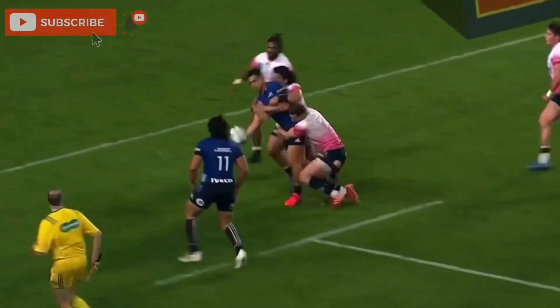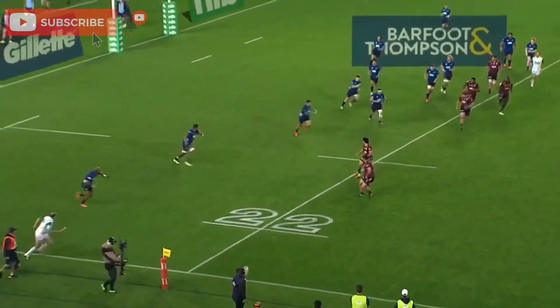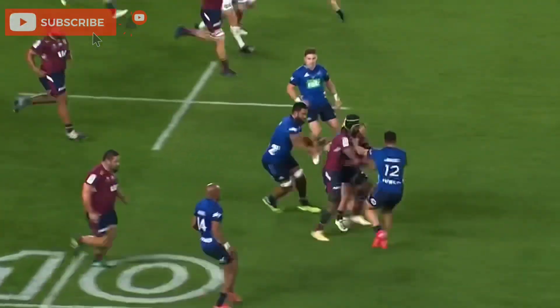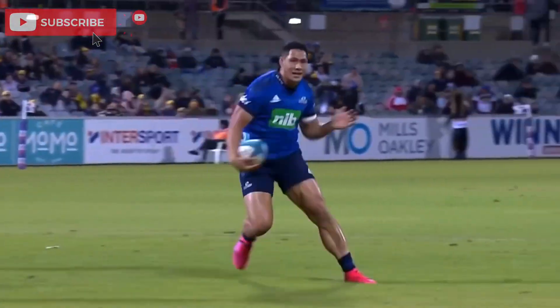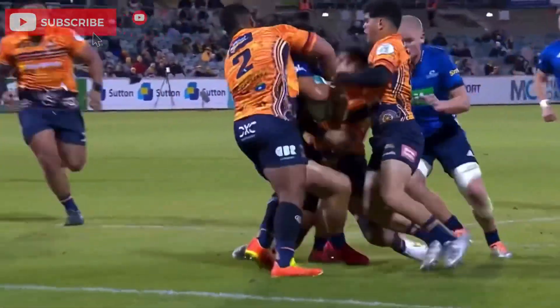But he gets through the tackle. Roger Tuivasa-Shek, almost — they fling it back. Barrett, Tuivasa-Shek senses an opportunity to put the foot down, up towards halfway. Cesar Vulu comes back — try-saving. Like I said, that first one — the penalty they gave away to the Brumbies, they were gone if the ball came out. Tuivasa-Shek did everything he could.